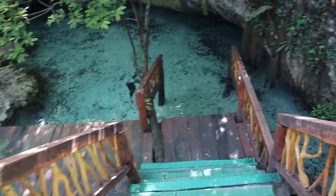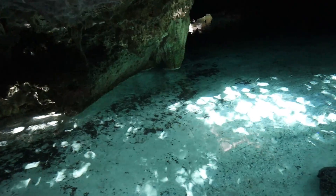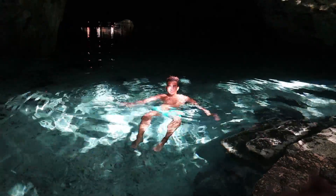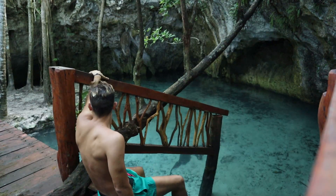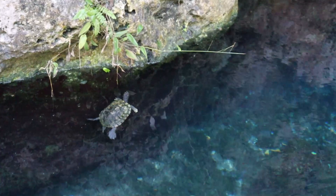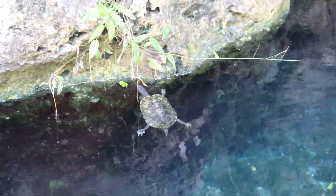This is another part of this same cenote, with some crystal clear water and white sands — the white sands and white rocks give it this color, I suppose. Very refreshing, very nice. I could spend hours here. There are even little tortoises swimming around — actually there are a lot of them. I really love them. Thanks for watching, see you in the next video.